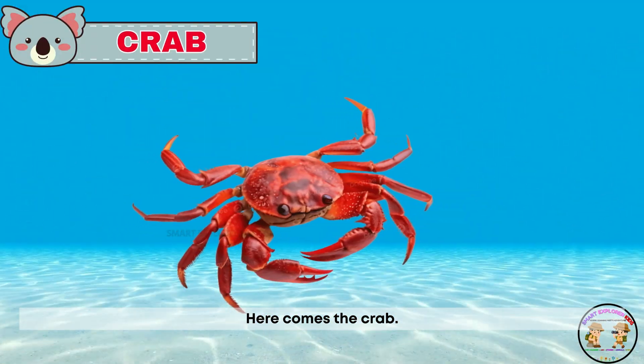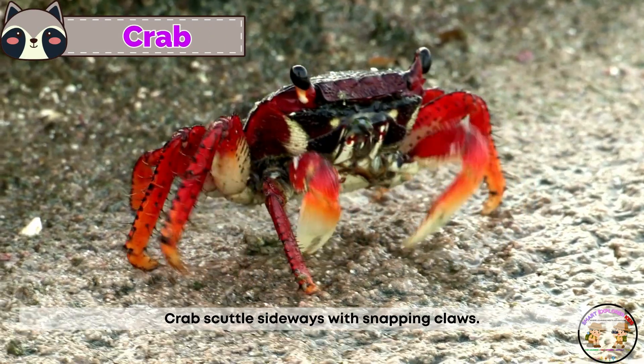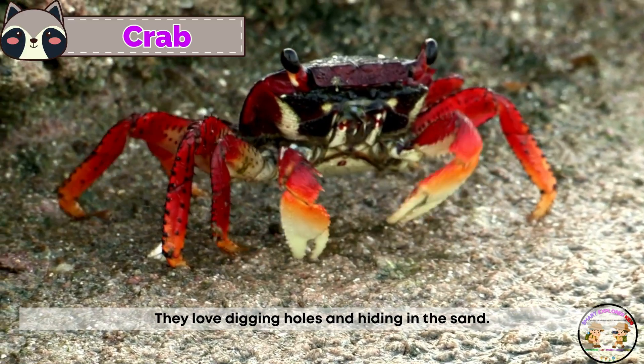Here comes the crab! Crabs scuttle sideways with snapping claws. They love digging holes and hiding in the sand.